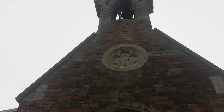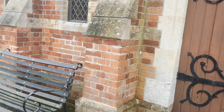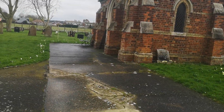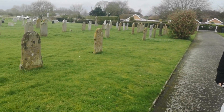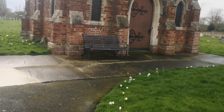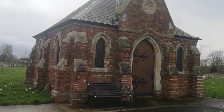Two identical churches side by side — absolutely stunning. I'm glad we spotted these. I'm just gonna walk around and take a quick picture of both of them together. Look how stunning the actual graveyard is as well — absolutely stunning, clean, big — two beautiful churches at the same time.